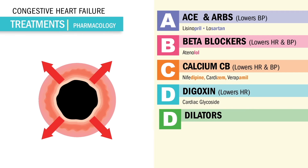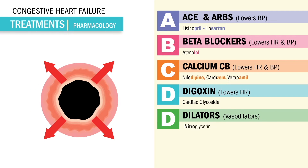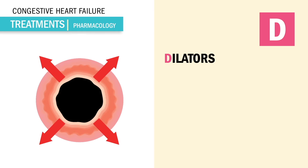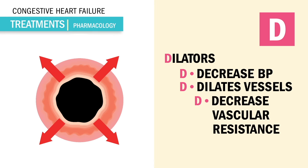Our next D is for dilators, like vasodilators, like nitroglycerin. Commonly given for chest pain, but it also works in heart failure patients to lower blood pressure. Think dilators like nitro — they open up the blood vessels to decrease the blood pressure by dilating the vessels and decreasing resistance.